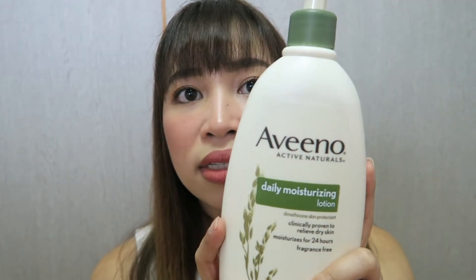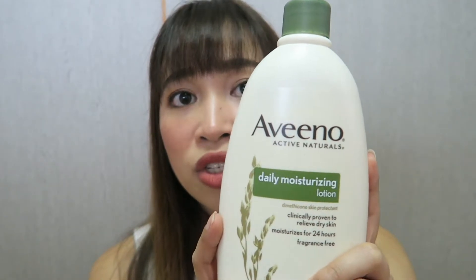For my lotion, of course winter time really makes your skin dry. I just finished a bottle so I don't have it right now, but for winter I use the Aveeno Eczema Therapy for baby. Currently, I just use the Aveeno Active Naturals Daily Moisturizing Lotion. That's how I manage my eczema from head to foot.